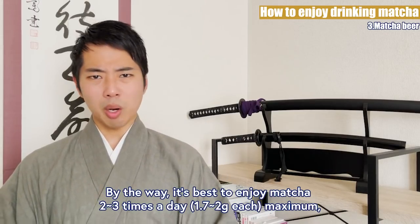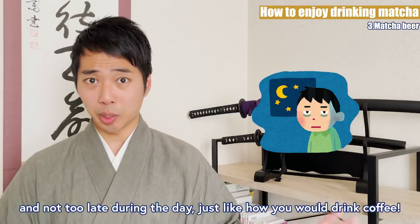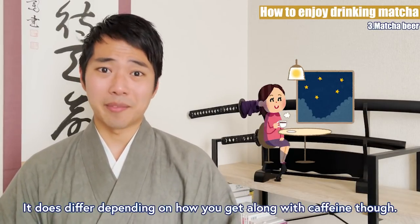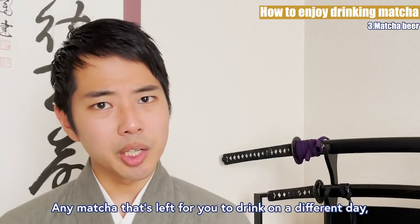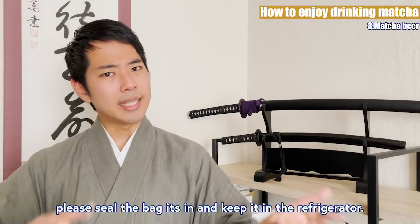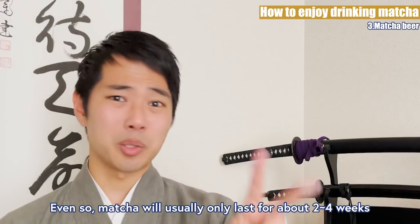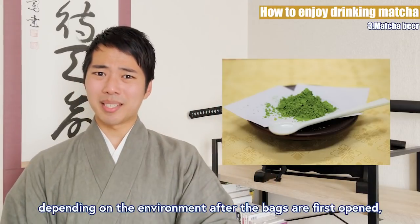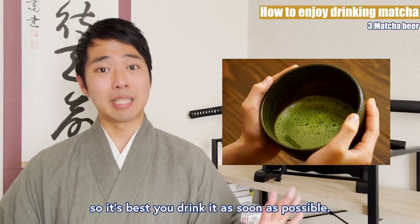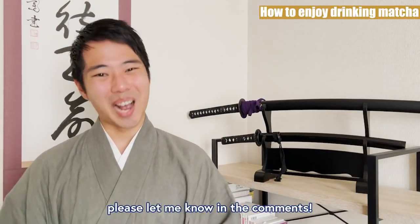By the way, it's best to enjoy matcha 2-3 times a day maximum, and not too late during the day, just like how you would drink coffee. It does differ depending on how you get along with caffeine though. Any matcha that's left for you to drink on a different day, please seal the bag it's in and keep it in the refrigerator. Even so, matcha will only last about 2-4 weeks, depending on the environment after bags are first opened. So it's best you drink it as soon as possible. If you have any other questions about enjoying matcha, please let me know in the comments.